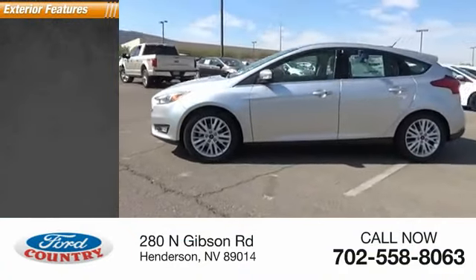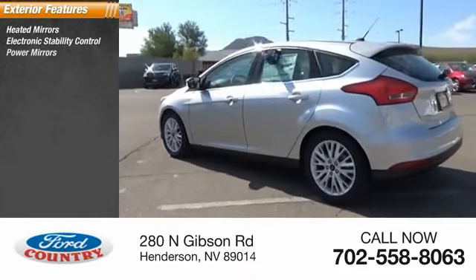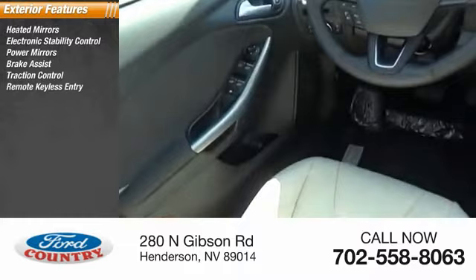Here are some of this vehicle's great options: heated mirrors, electronic stability control, power mirrors, brake assist, traction control, and remote keyless entry.